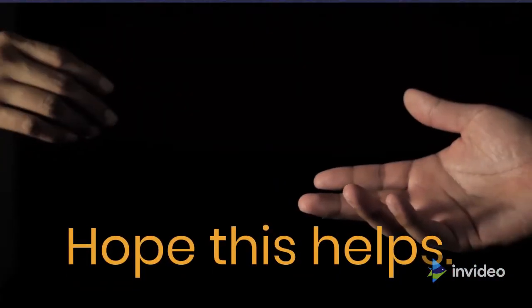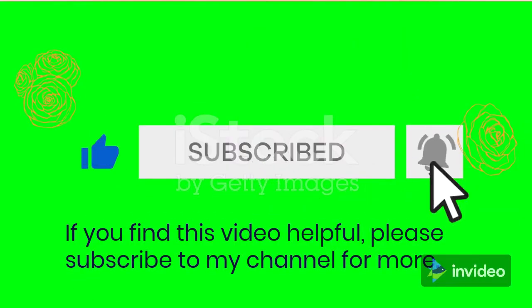Hope this helps. If you find this video helpful, please subscribe to my channel for more.